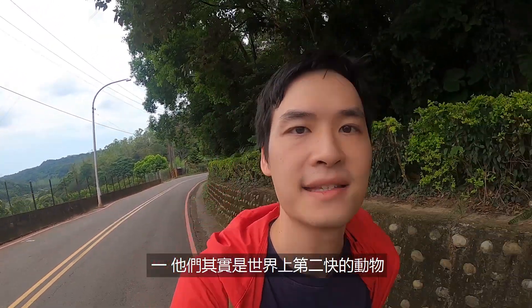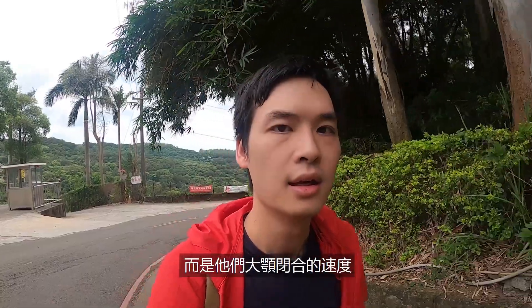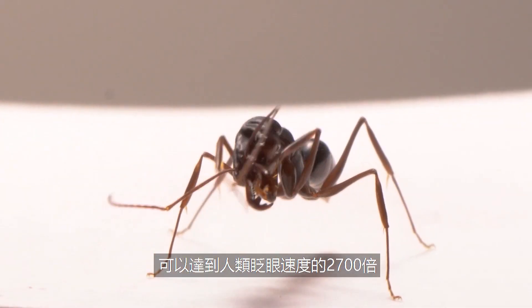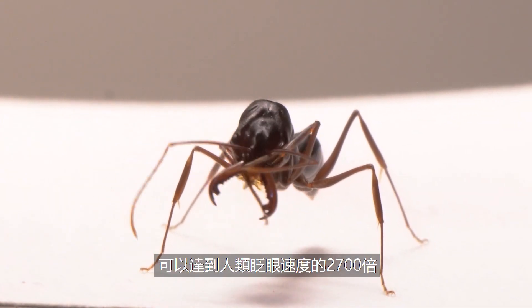Number one, they're actually the second fastest animal on earth — and not because they run fast, but their closing speed of their jaw is actually 2,700 times faster than the blink of a human eye.